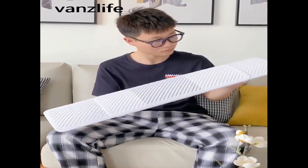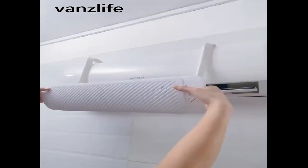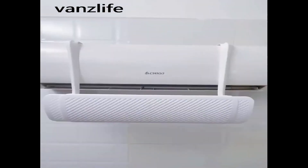Welcome to my channel. In this video I will show you the global version, the original brand new top-selling air conditioning windshield product on AliExpress, with discount price.